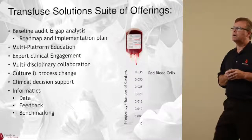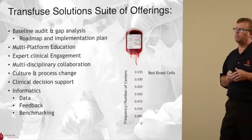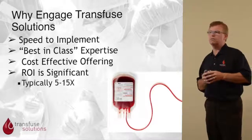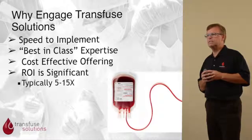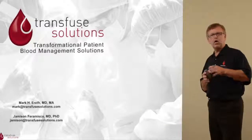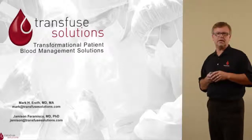Transfuse Solutions offers a suite of offerings: multi-platform education, expert clinician engagement, as well as clinical decision support and informatics that help provide solutions to your patient blood management problems. We invite you to engage Transfuse Solutions because we offer speed to implementation, best-in-class experts on our staff, a very cost-effective offering, and our return on investment is very significant — typically a 5 up to 15x return. Thank you so much for listening today. I hope we've made the case for patient blood management. Whether you use our services or not, patient blood management is very important in the conduct of patient care in this day and age.